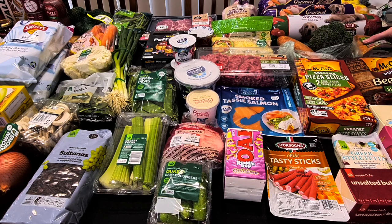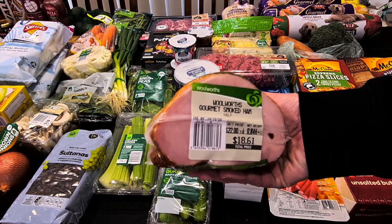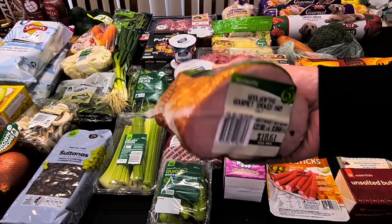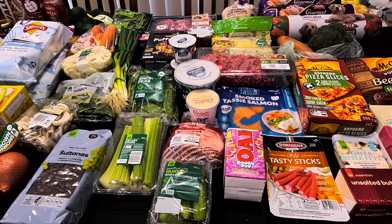First thing first: Kale's ham for his lunch — we did use all of last piece. It's the Hickory Smoke Leg Ham, $22 a kilo, so this is 846 grams at $18.60. That will get him through the week, possibly me as well. I'm not sure what I'm doing for meals this week, but that'll be enough.